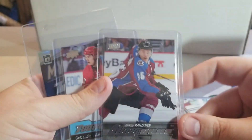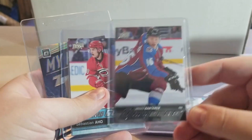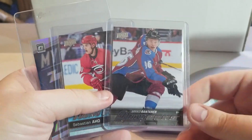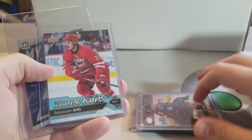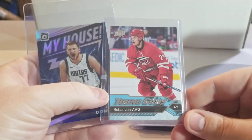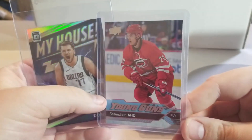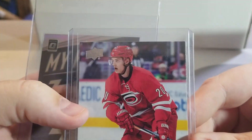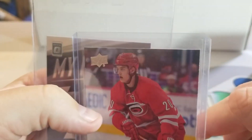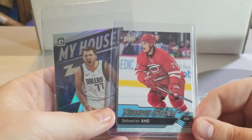Got a Miko Rantanen here — I have another one of these coming in. I think he's pretty undervalued right now. Then a Sebastian Ajo — I sold my TrueGem 9.5 and decided to pick up a raw copy to see if I could grade it. I think this one's a little rough, got some issues on the edge up there and corners are a little white, so I'll probably just leave this one raw.